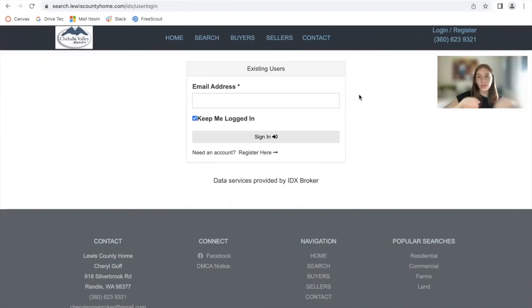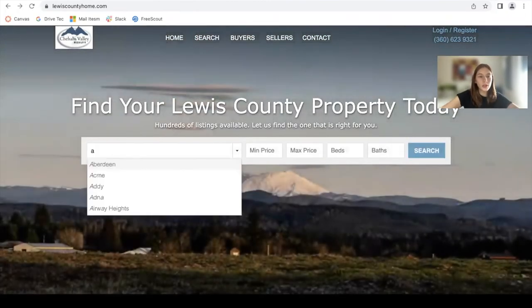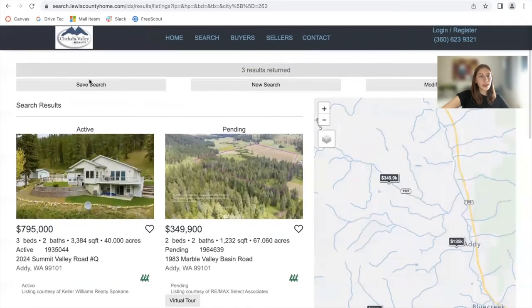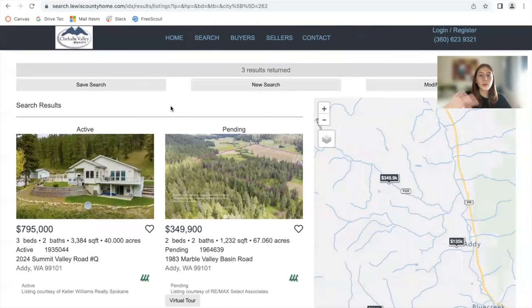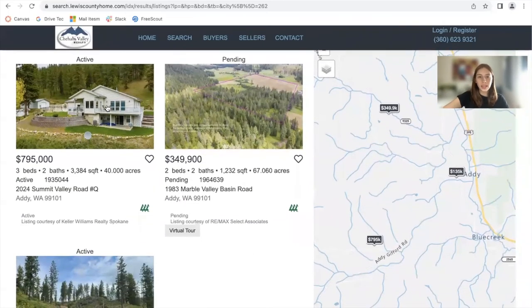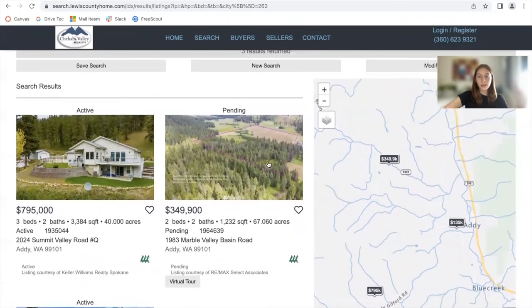This will log them into a portal where they are able to save properties. If they make a search of properties — in Addy, for example — and they want to save it, they would click on save search. If they have an account, it will save automatically, or they can sign up and it will be saved to their account. They will receive updates on this saved search, so anytime there's a new property in the chosen city, or a property is sold, they receive an email. They can also save a specific property by clicking on the heart.